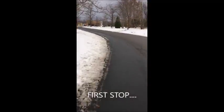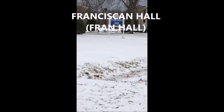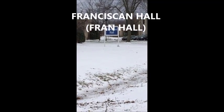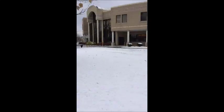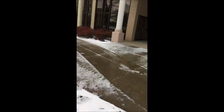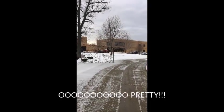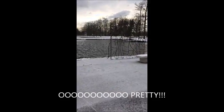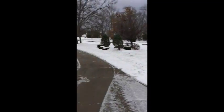Our first stop on our journey is Franciscan Hall. In the front of the building you will find the iron sculpture that represents a large part of Hilbert College, illustrating both its history and philosophy. Mother Colette Hilbert, who is depicted in the middle panel, established the Franciscan Sisters of Saint Joseph, which became the college's founding congregation.